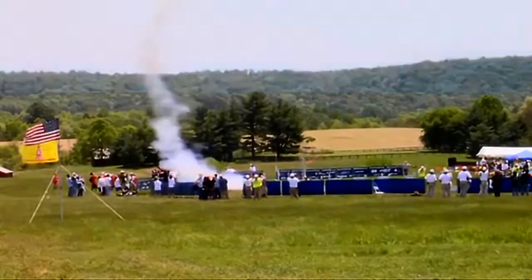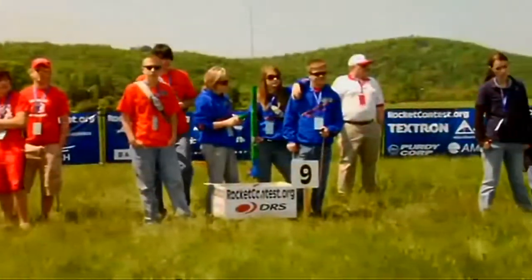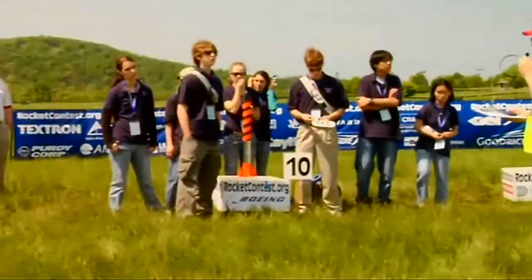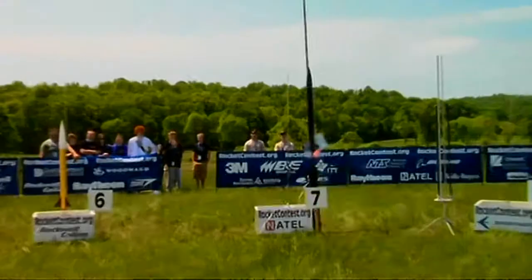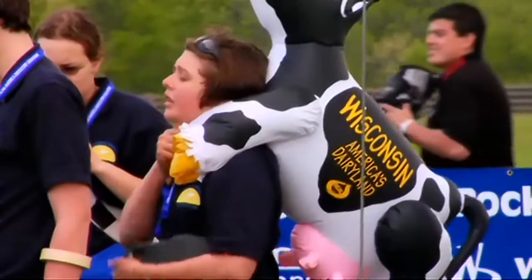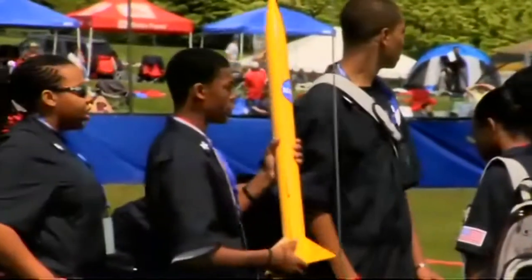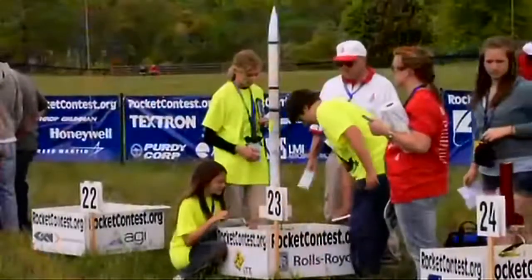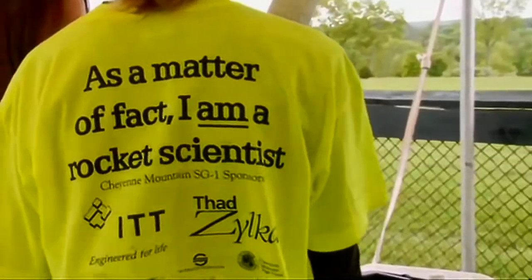This week, LabTV travels to the Plains, Virginia for the Team America Rocketry Challenge. It's the world's largest rocket contest. Teams from all across the United States have been designing, building, and testing rockets, and the top 100 are here to see who will take home the gold. It is rocket science, and the scientists are teenagers.